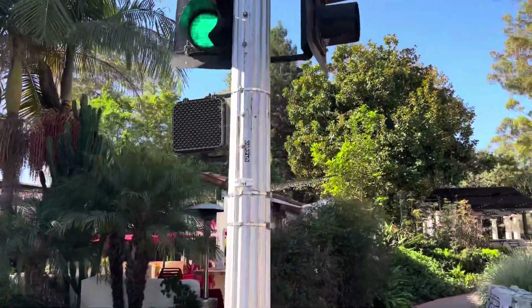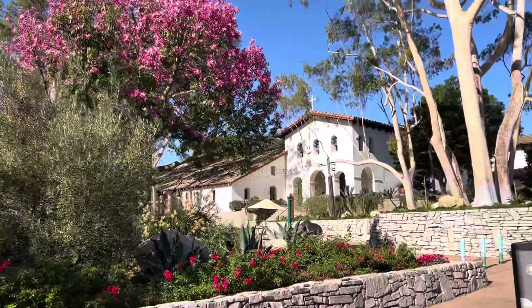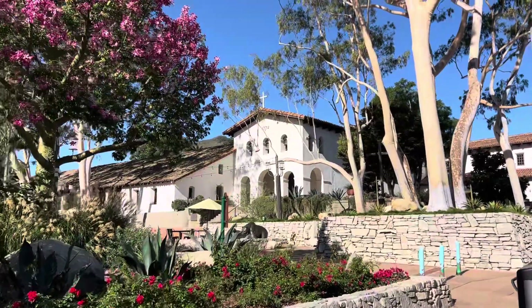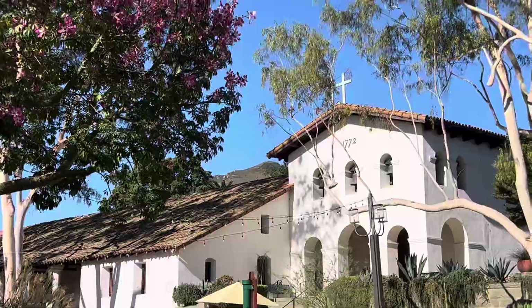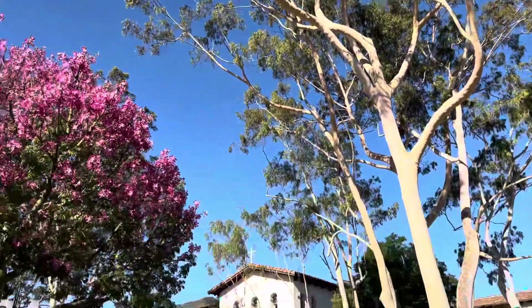Hello there, folks. Hope you're all doing well here in downtown San Luis Obispo. You can see the Mission right there — 1772. Spectacular building. You can see the mountain up there behind it and these eucalyptus trees that are just unreal.